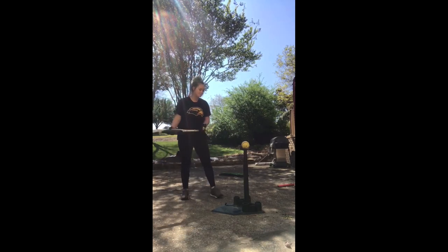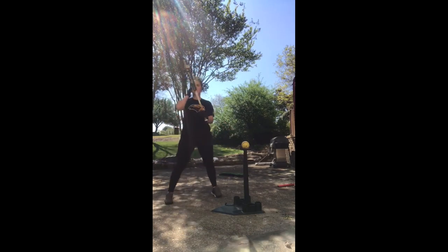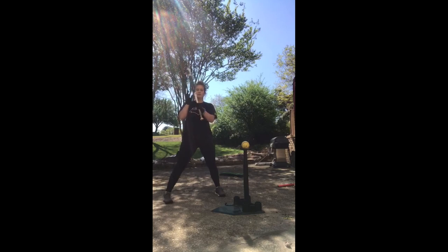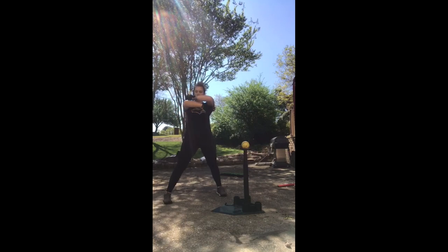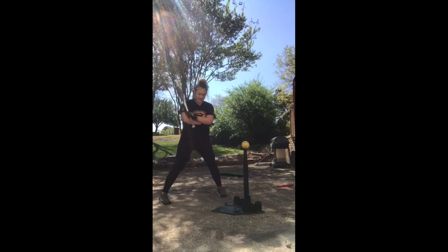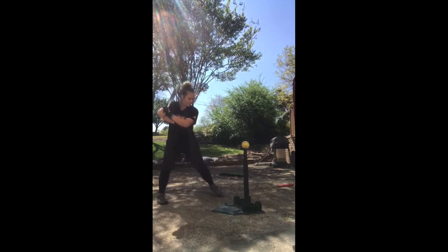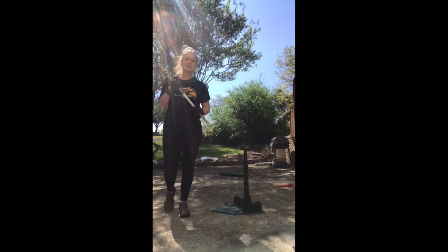First, you can either use your normal bat or a short baby bat. All you do is get your bottom arm and put it on top of the tape, then create a box with your arms — your bottom arm goes on top and your top arm goes on the bottom. Get your bat and place it on your shoulder at an angle just like you normally would when hitting. Then all you want to do is make sure you keep your front elbow through the ball as you swing. And that's the box drill.